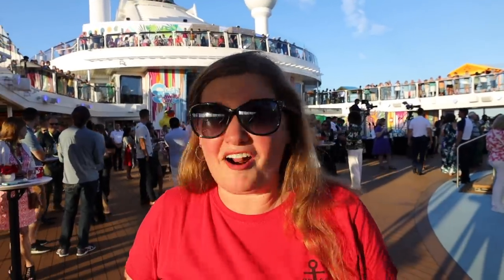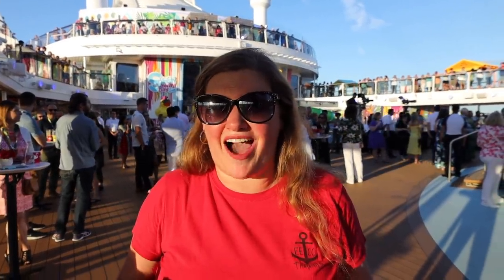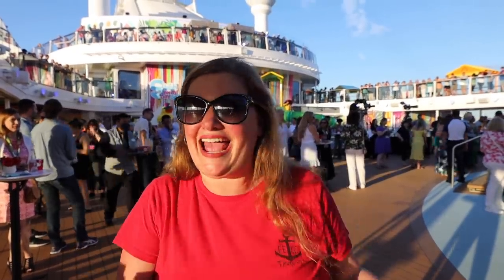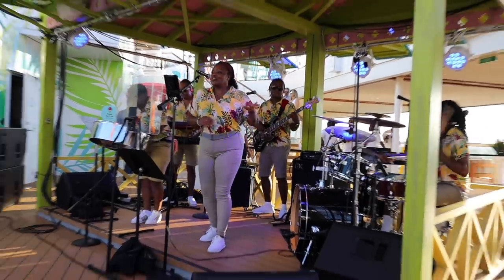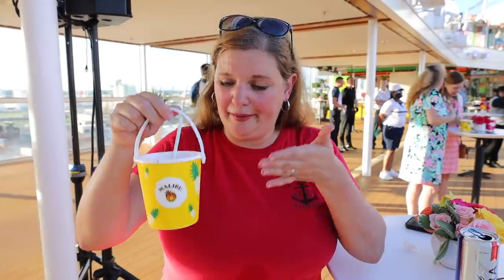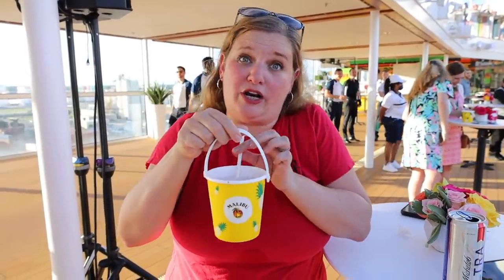We've got our spot for the naming ceremony of Odyssey of the Seas — it starts in about five minutes. It's supposed to be a really good presentation with live music, and I heard there are fireworks at the end. They just brought me a bucket drink I didn't order, but I'm going to drink it.